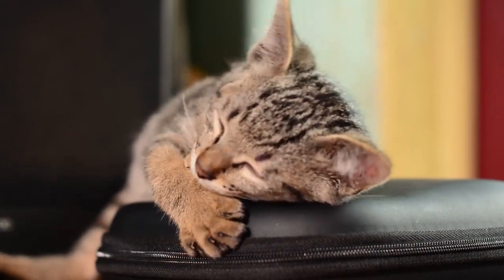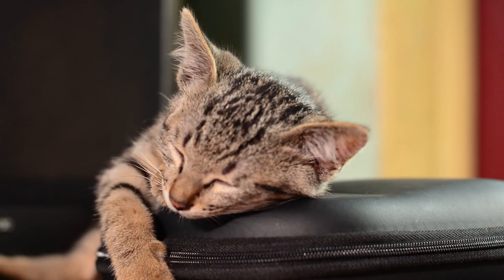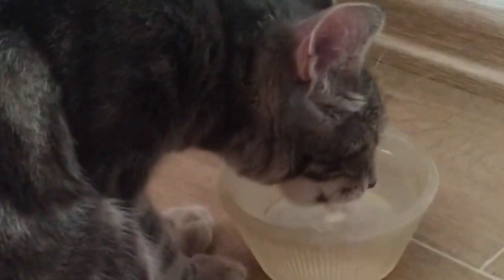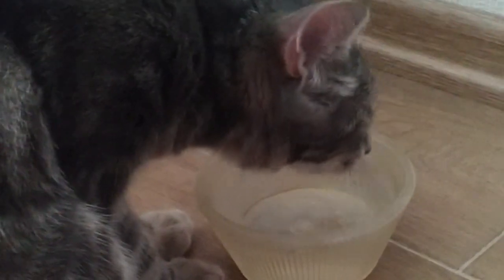What kind of water does a cat need — bottled, filtered, or just from the tap? Let's look at each of the options. You will find out what kind of water Lotta the cat drinks at the end of the video, so watch to the end.